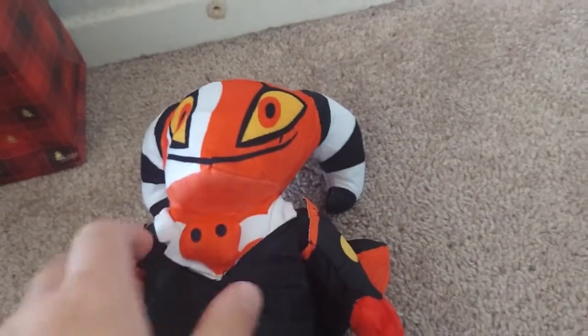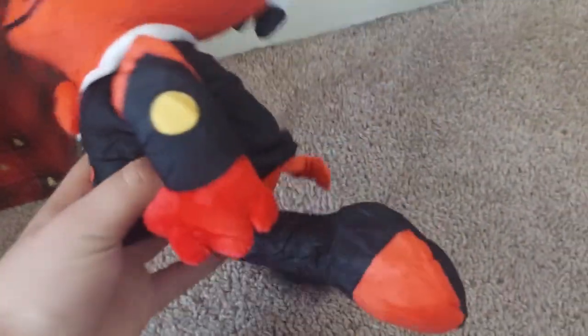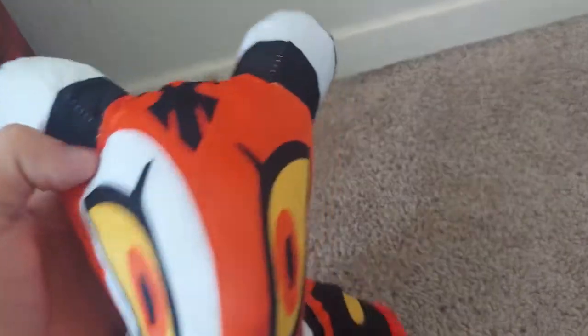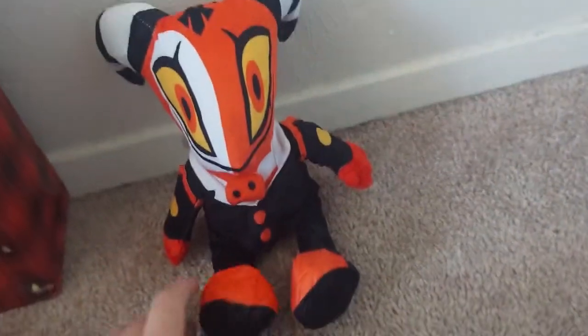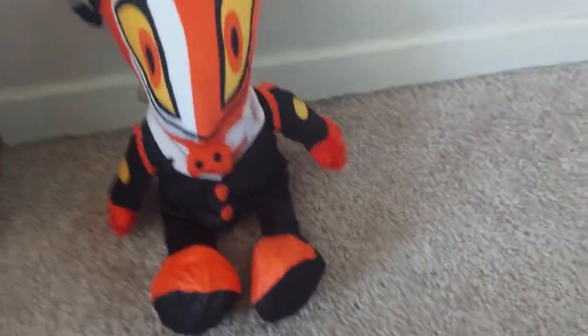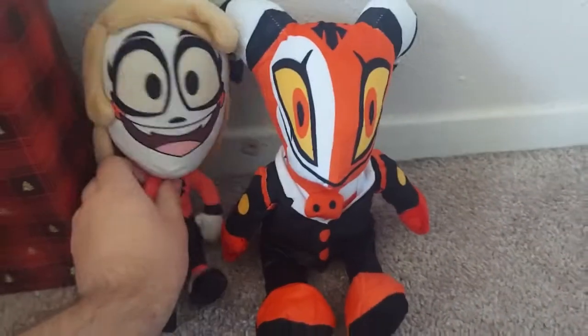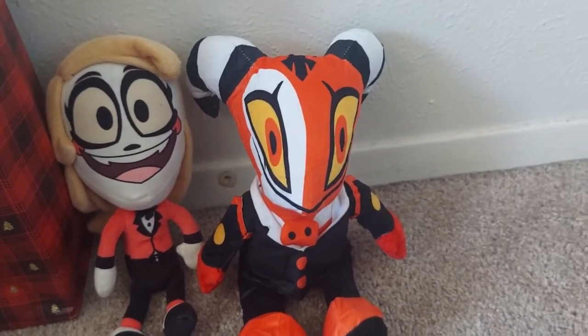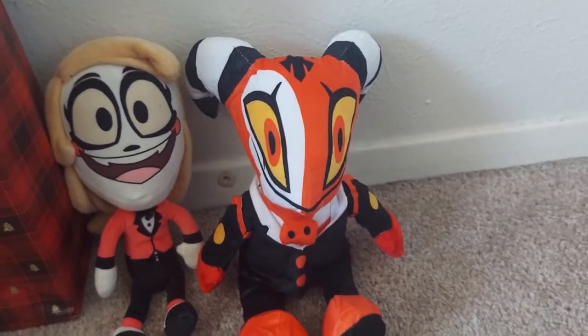Let's take a look at Charlie next to Blitz. I already did a review on Charlie — I'll put that in the description. Yeah, I'm in love with this plush toy. It's a bit of a short video but there's not really much to say.